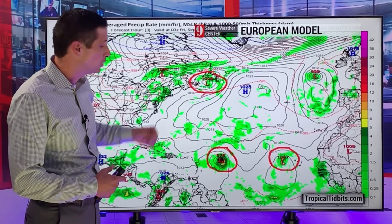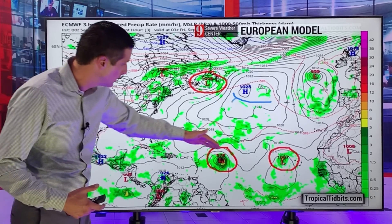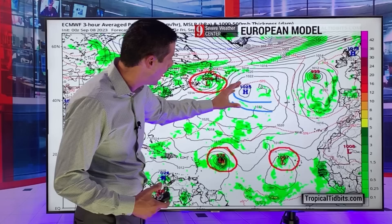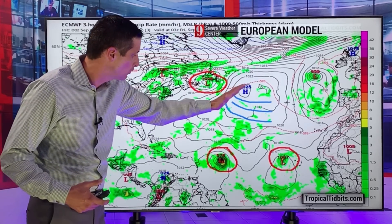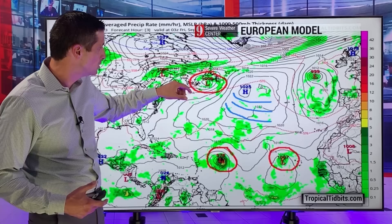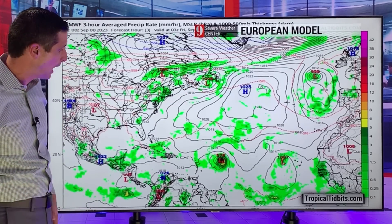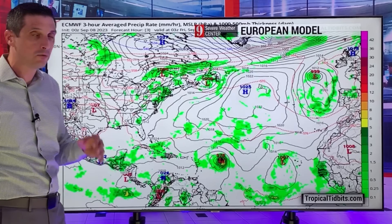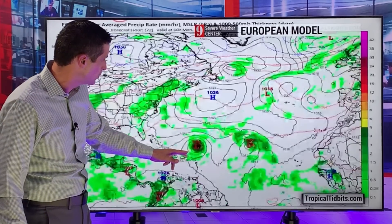Here on the broader picture of the European model, the remnants still of Adalia have been super helpful, allowing this to have a window. That's been keeping high pressure off to the east enough. High pressure is that blocker — since that's over there, that allows this to curve, thanks to the remnants of Adalia, which are in eastern Canada at this point. The European model is very similar to the American model. Taking you through the weekend, safe distance from the northeastern Caribbean.